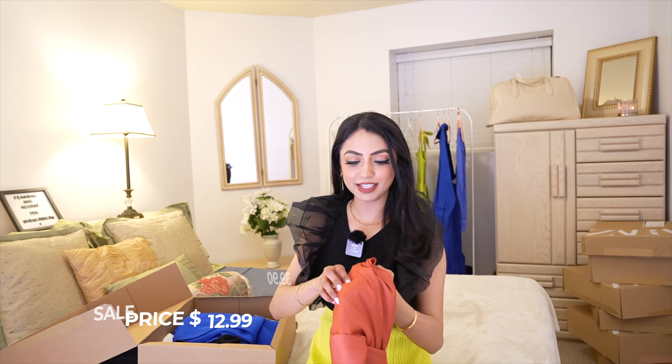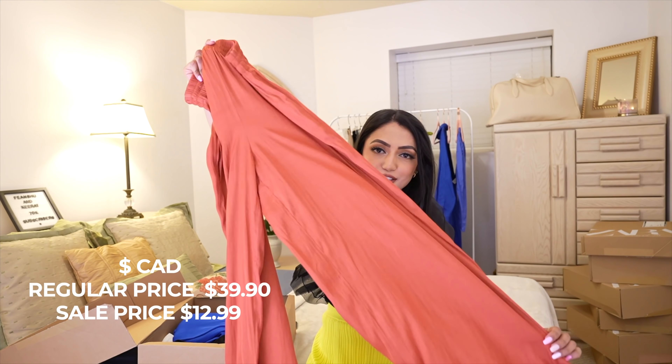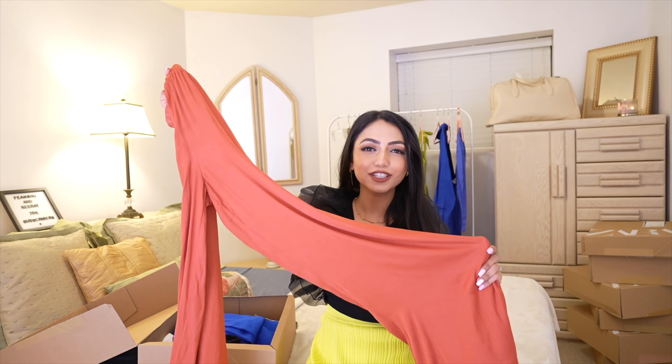I mostly recommend everybody to purchase Zara especially when they're on sale — from 50%, 60%, 70%, and even 80% off. A lot of these clothes I've purchased at 80% discount. So let's get started! The first item is this beautiful palazzo — it has such a beautiful color, like a rust color.